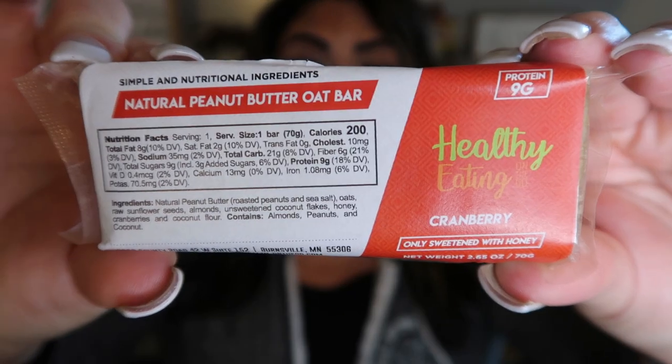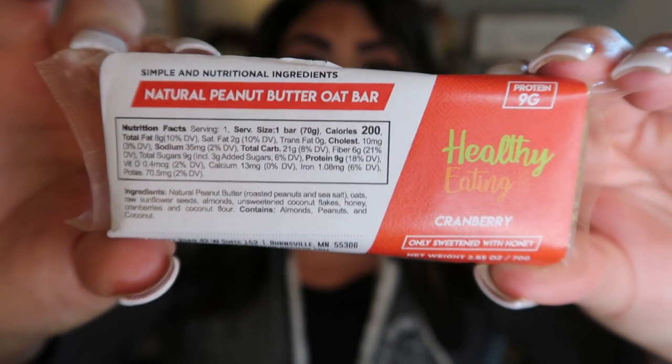Number one is the Healthy Eating All the Time and Go Bars. I love these bars. These bars contain real food, nothing artificial. This is the natural peanut butter oat bar with cranberry. Here's what's in this bar: natural peanut butter, oats, sunflower seeds, almonds, unsweetened coconut flakes, honey, cranberries, and coconut flour. That is it. 200 calories, 8 grams of protein, 6 grams of fiber. These are absolutely delicious. I tend to use these as a meal replacement — if I'm on the go and need a quick breakfast, I'll throw one in my purse, or sometimes as a pre-workout snack.